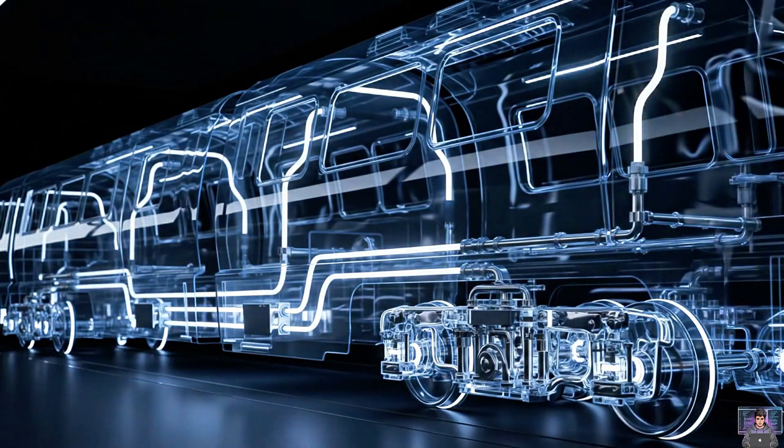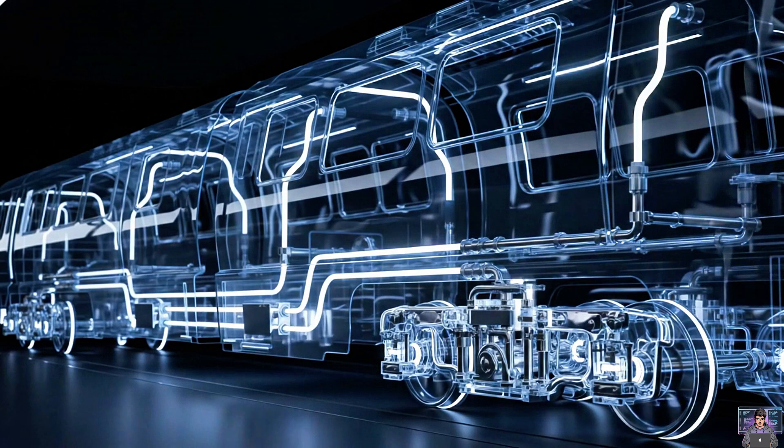The secret: air brakes. A powerful pneumatic system connecting every car, ensuring safe, synchronized stopping, all at once.